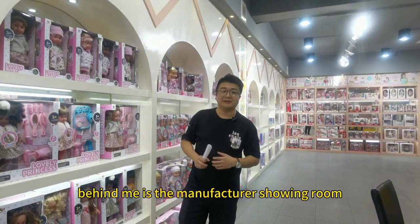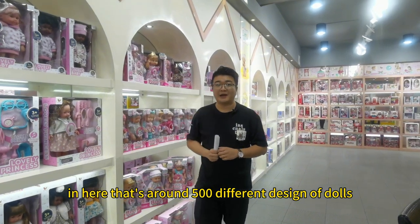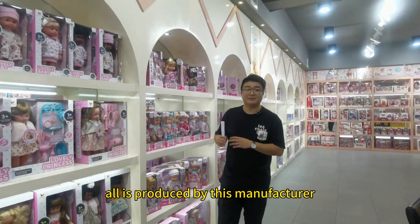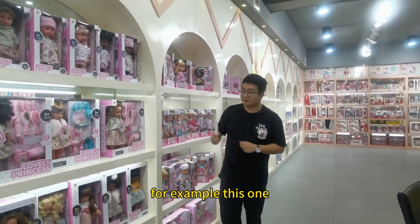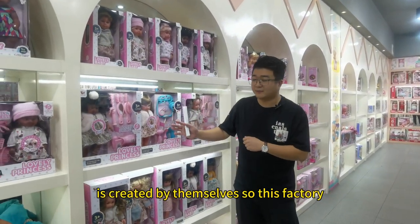Behind me is this manufacturer's showroom. In here, there are around 500 different designs of dogs — all produced by this manufacturer. All the clothes for the dogs are created by themselves.